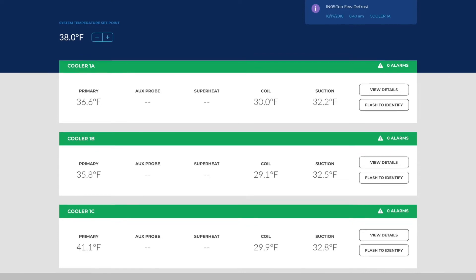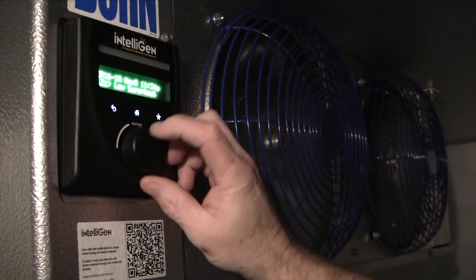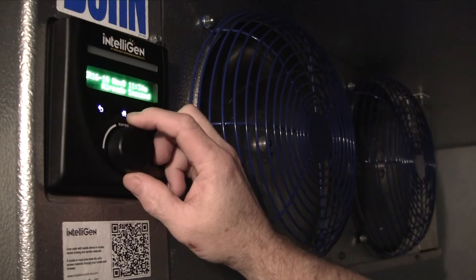You can see temperature. I think the difference between intelligent and more conventional controls is just the fact that you have all the pertinent information at your fingertips. With the new system, if there's a problem with the cooler and it fails overnight, the intelligent system will notify me.